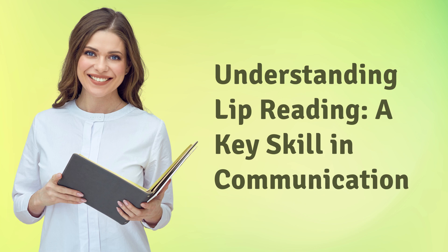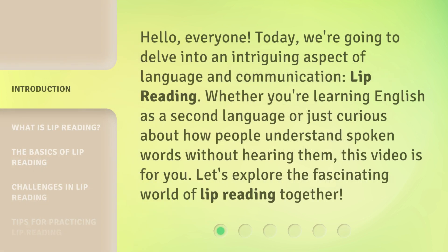Understanding lip reading — a key skill in communication. Hello, everyone. Today, we're going to delve into an intriguing aspect of language and communication: lip reading. Whether you're learning English as a second language or just curious about how people understand spoken words without hearing them, this video is for you. Let's explore the fascinating world of lip reading together.